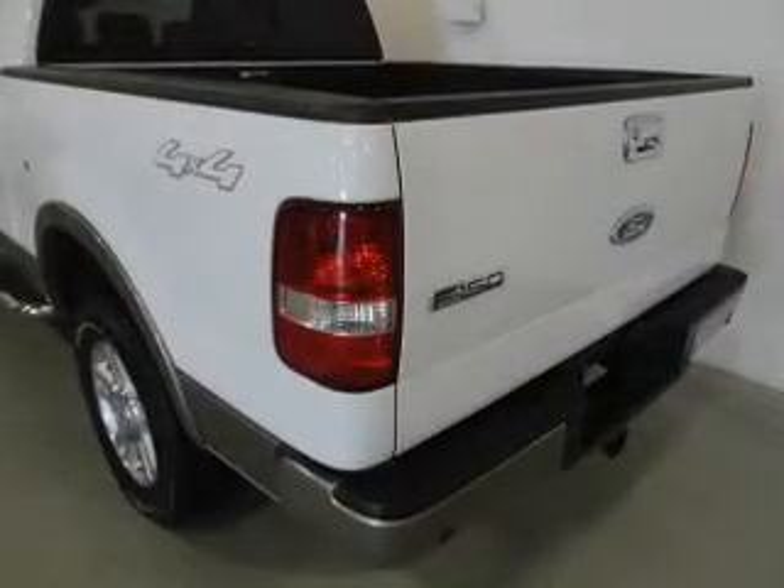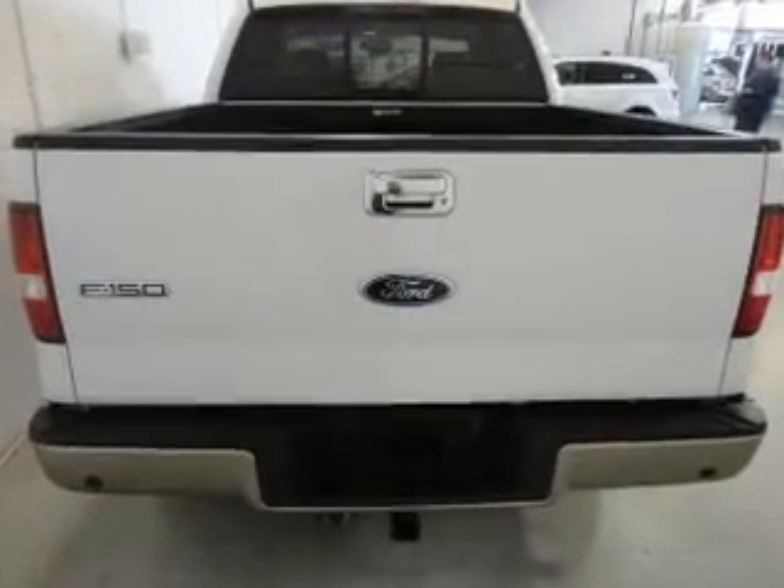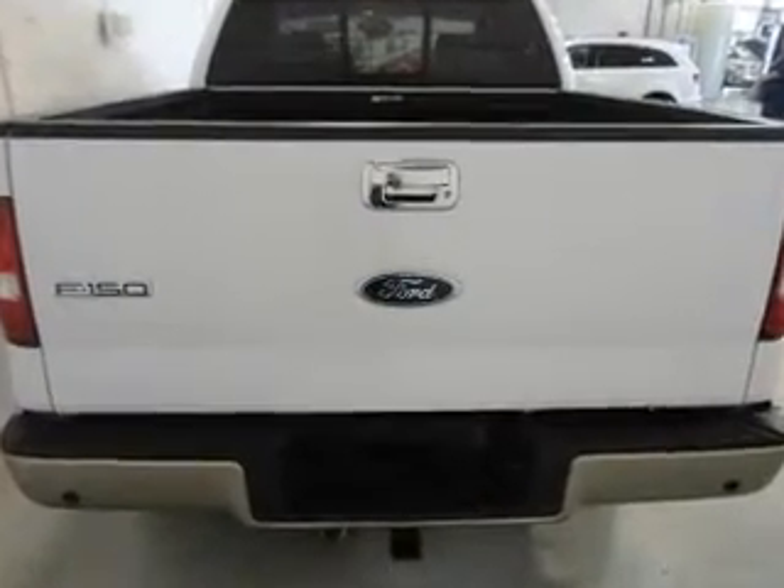power door locks, power windows, cruise control, and AM-FM stereo with a CD player, power mirrors, power steering. Call today to schedule a test drive.